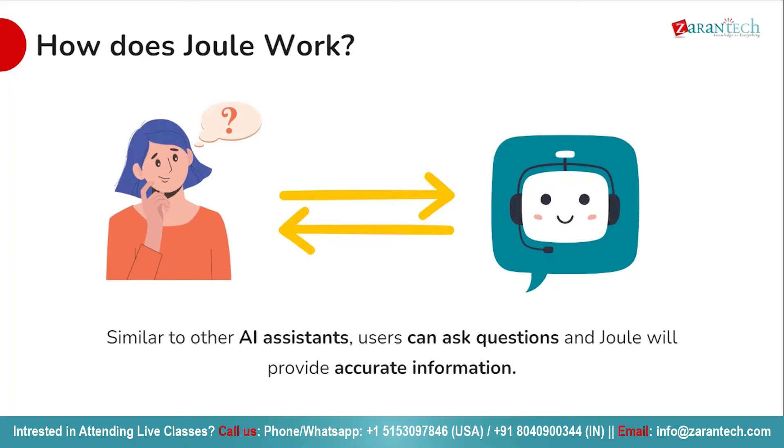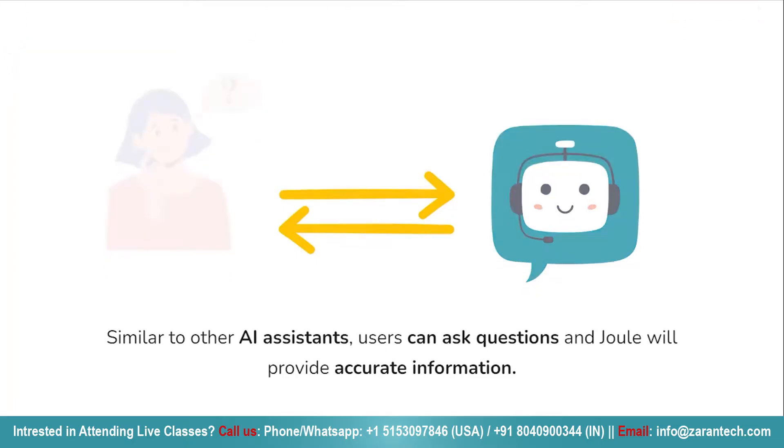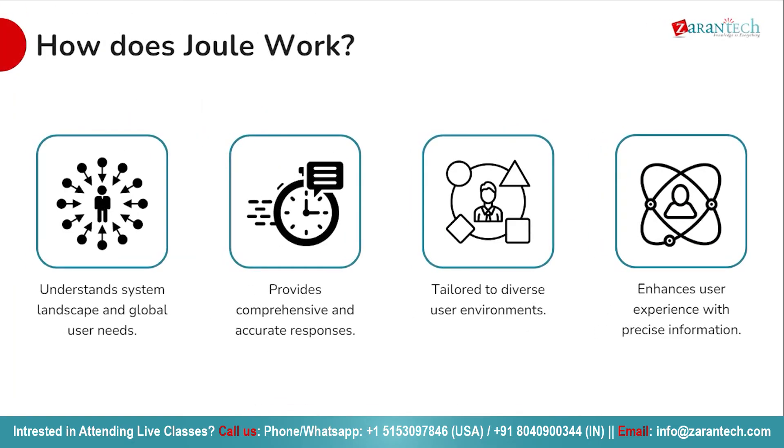Stay tuned as we uncover the secrets behind Joule's capabilities — those that enable it to simplify complex tasks and provide intelligent assistance. Much like any other AI assistant, Joule operates on the principles of questions and responses. Users can pose inquiries and Joule promptly furnishes accurate information. With SAP Joule, accessing pertinent data is as straightforward as formulating a question.